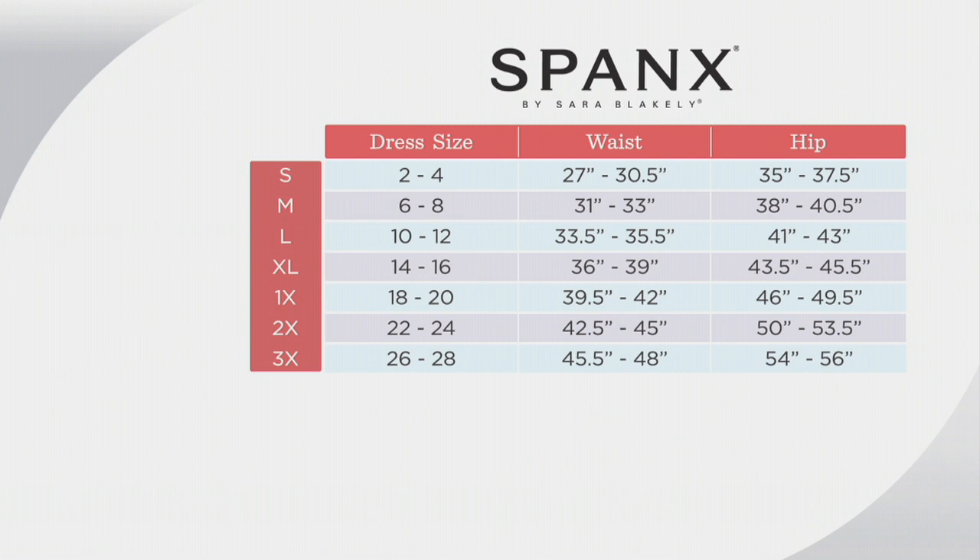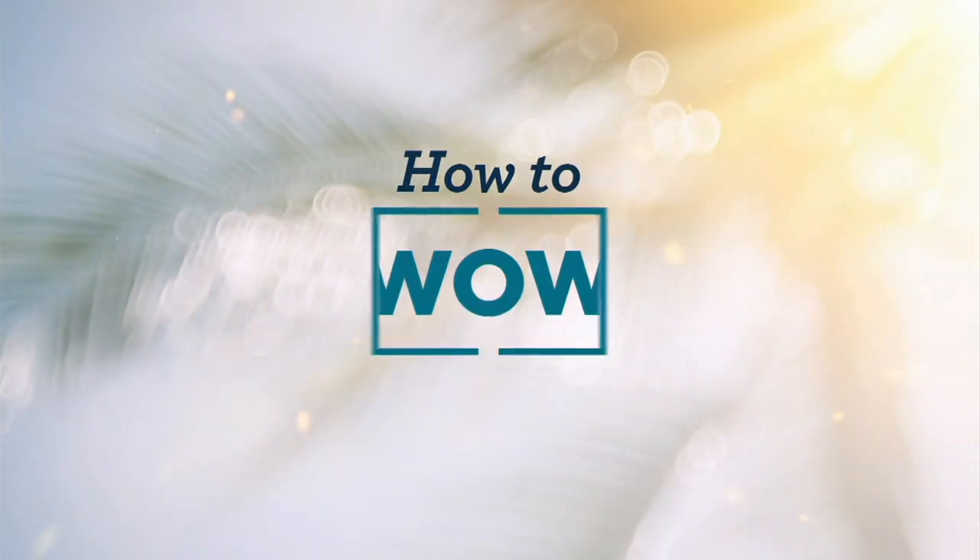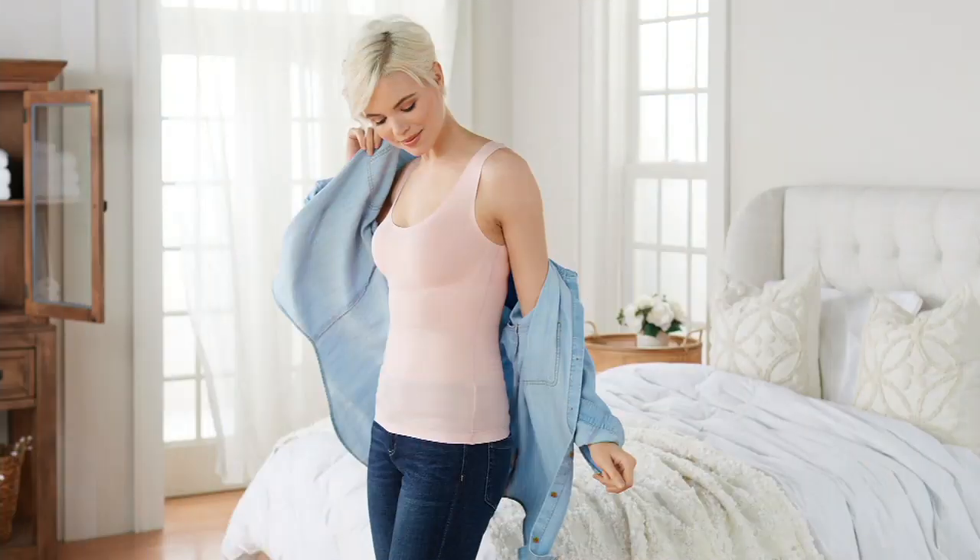Find your typical department store numerical dress size and line that up with your small through 3X size — it's that easy. It's so nice to have a whole hour with you. Coming up in just about 10 minutes, something I'm very excited about because I've been wearing it for literally hours now — this is the Spanx Trust Your Thin.